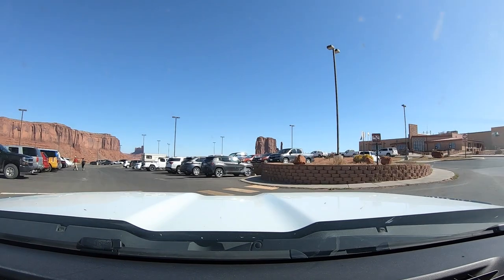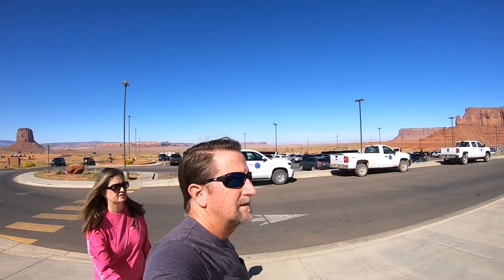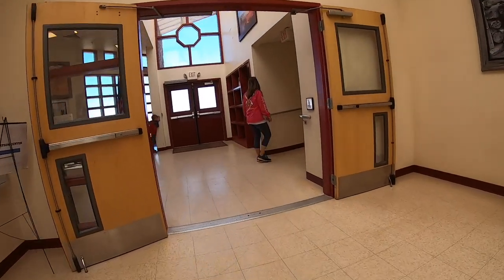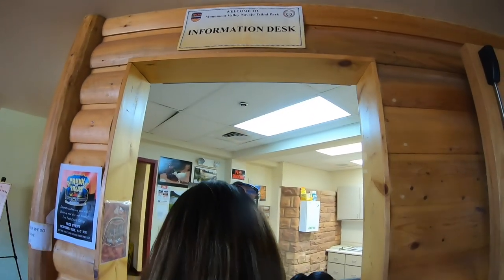At this park, we were not able to use our America the Beautiful Pass. Monument Valley is not a part of the National Park System, but instead is a Navajo Tribal Park. The cool thing is that they still offered the Junior Ranger program, so we went to the Visitor Center to pick up a booklet.